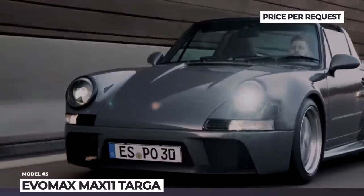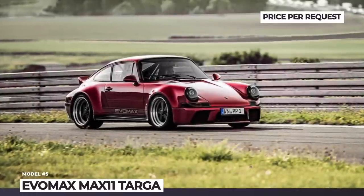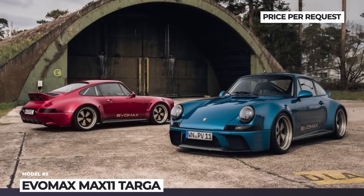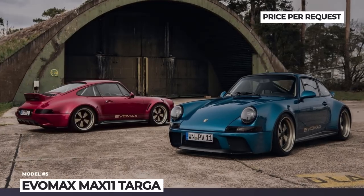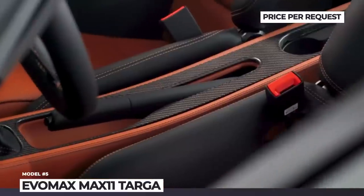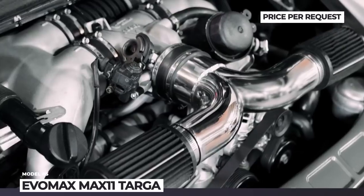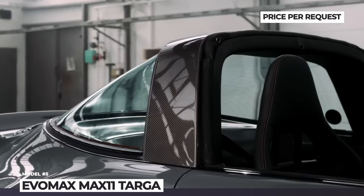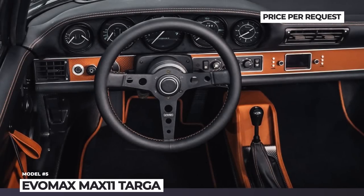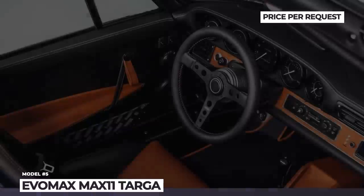The fun on the road is ensured by a 3.8-liter naturally aspirated flat-six paired to a 6-speed manual transmission from a 997-generation car, delivering 460 horsepower. Optionally, the company can fit the Targa with a 3.6-liter turbocharged flat-six borrowed from the 996-generation Turbo. With a few EVO MAX tricks, that flat-six beast pumps out 620 ponies at 6,500 rpm.